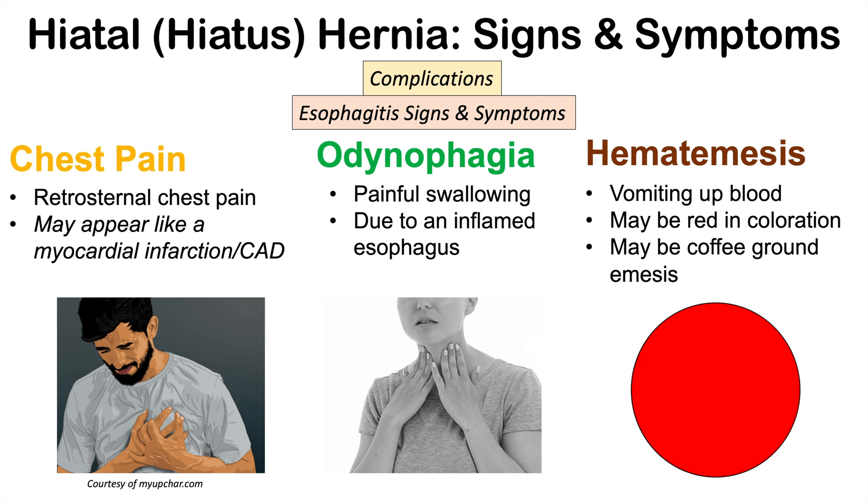Even more severe complications can occur, including gastric volvulus. However, as mentioned earlier, the majority of patients are going to be asymptomatic. When symptoms do occur, they can include those discussed in this lesson, along with complications such as esophagitis and iron deficiency anemia. If you want to learn more about hiatal hernia, including how it's diagnosed and treated, please check out my full lesson on this topic. Thanks so much for watching, and I hope to see you next time.